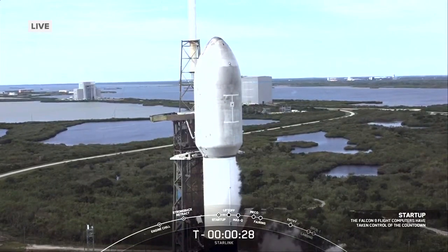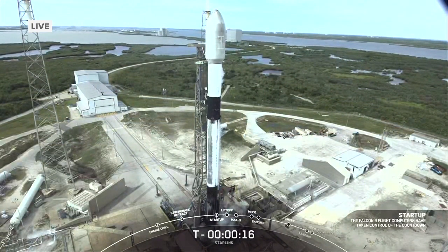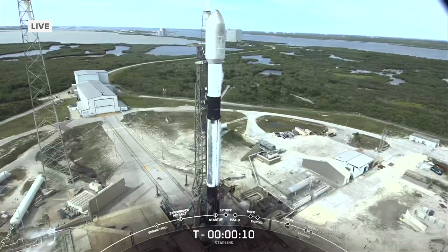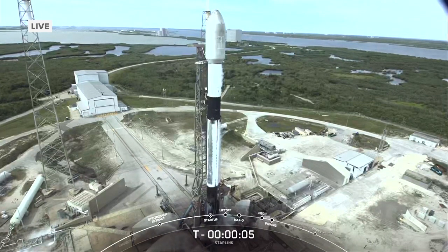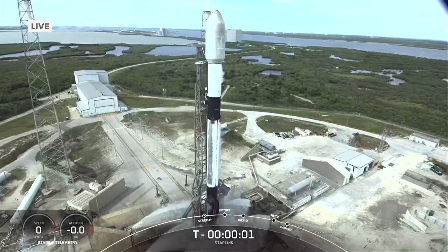We're going live to Cape Canaveral for the launch of a SpaceX Falcon 9 rocket. This rocket is carrying 21 second-generation Starlink satellites, part of SpaceX's project of deploying an array of small satellites that could eventually provide internet access around the world. We are seven seconds in counting, and this will be the 19th launch this year from the Florida Space Coast.